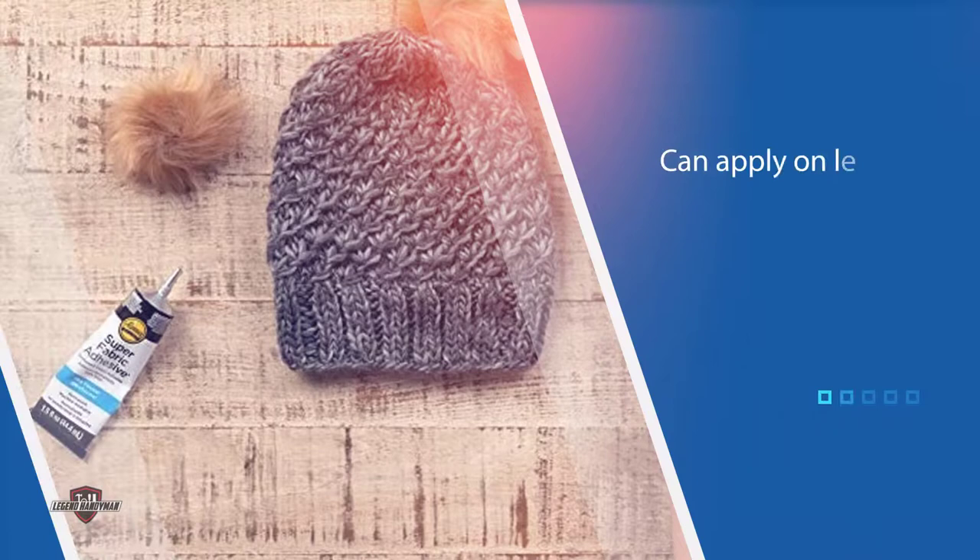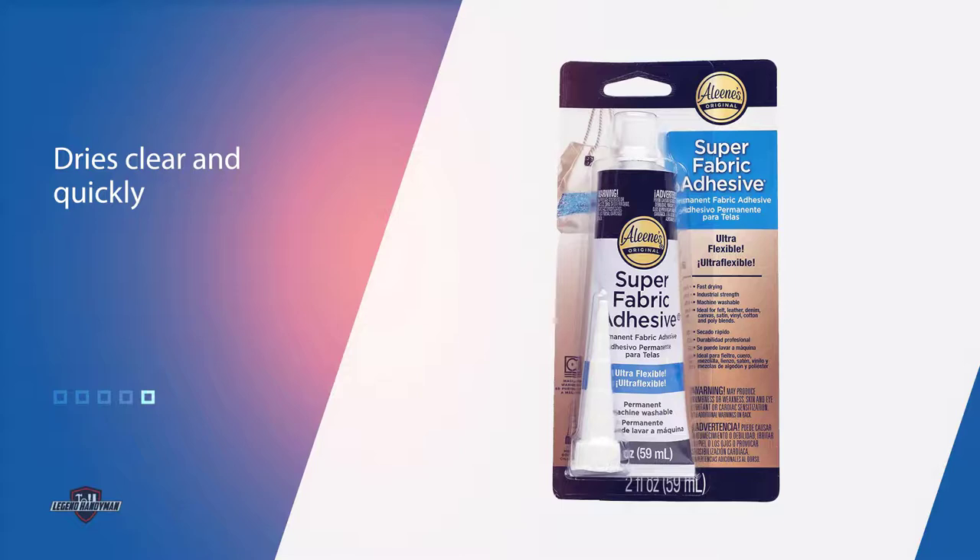Just cut the tip at the desired ridge level for minimum to maximum glue flow. This super adhesive comes in a two-ounce tube. For more details, click the link in the description. Thanks for watching the video.